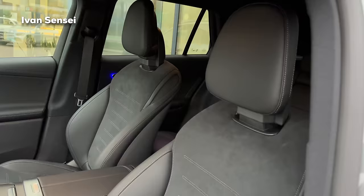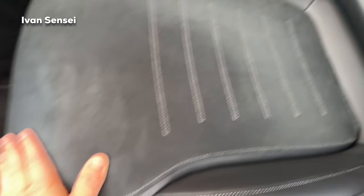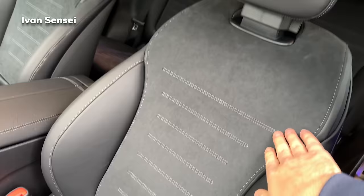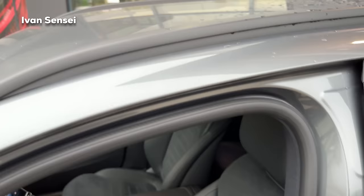For this car we have Artico black and microfiber. Artico is a man-made leather and microfiber is in the middle. I really like the microfiber - I have it in my own car too. If you have leather I would suggest getting ventilated seats because that's better in summer. This particular car does not have a sunroof or panoramic roof, but you can obviously order that.